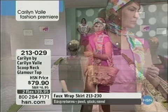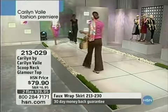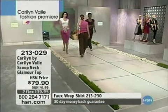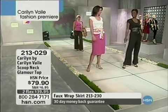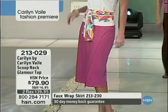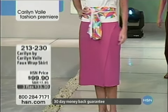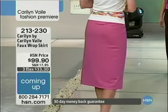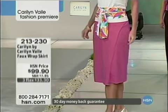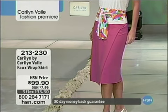Comfort is in style and attitude. This is all about dressing fun, dressing for success, dressing in a way that makes you feel good. It's not stuffy dressing — it's really for fun. It's allowing yourself the freedom to be comfortable and chic, stylish as well. We're going to show you Natalie's skirt — the faux wrap skirt at $99.90, item 213-230, three credit card payments of $33.30. The cut of the faux wrap is very flattering with the asymmetrical line up the front.